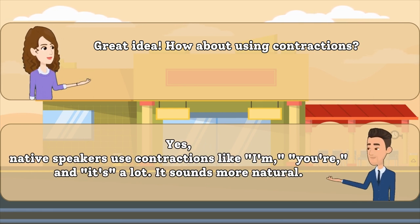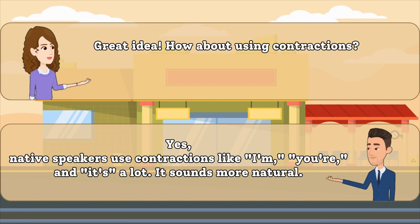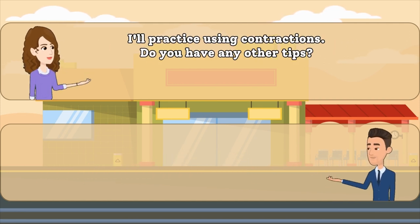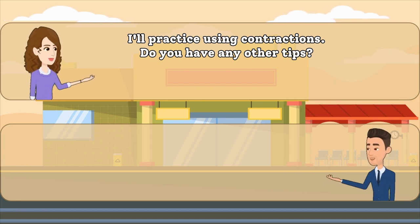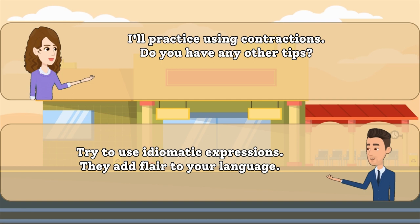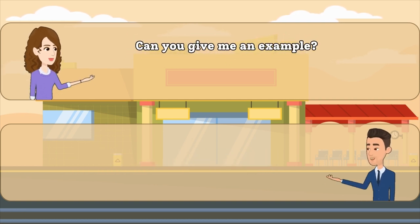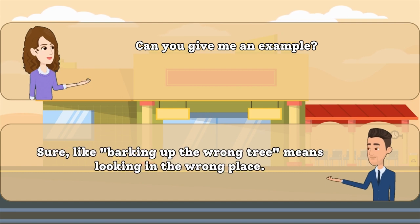Yes, native speakers use contractions like I'm, you're, and it's a lot. It sounds more natural. Try to use idiomatic expressions. They add flair to your language. Sure, like, barking up the wrong tree means looking in the wrong place.